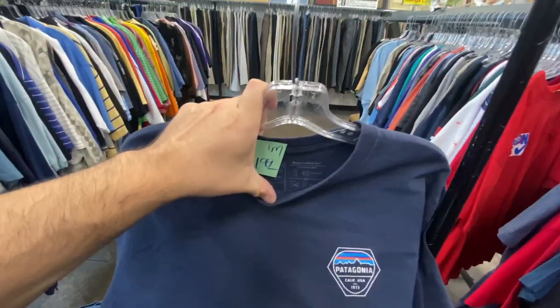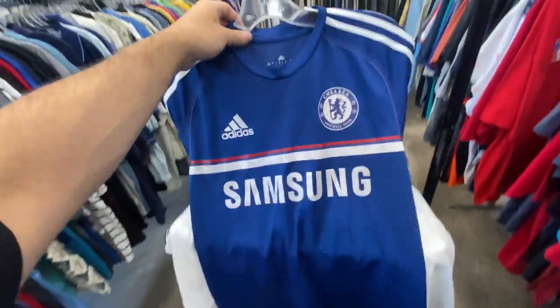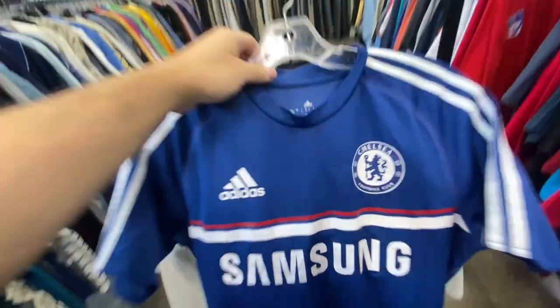They had a couple of Patagonia tees but they're asking $8.99 on them a piece — I don't know why. But I found this one for $1.99, size medium, and on the back you just have the big graphic.